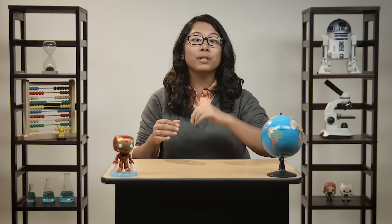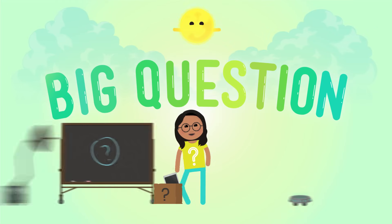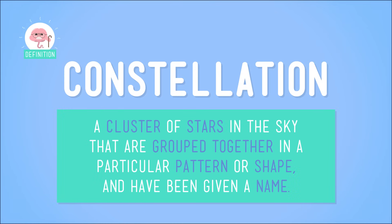Today we'll talk about these groups of stars and why they're so important to astronomers, besides being just plain cool. A constellation is a cluster of stars in the sky that have been grouped together in a pattern or shape and have been given a name.